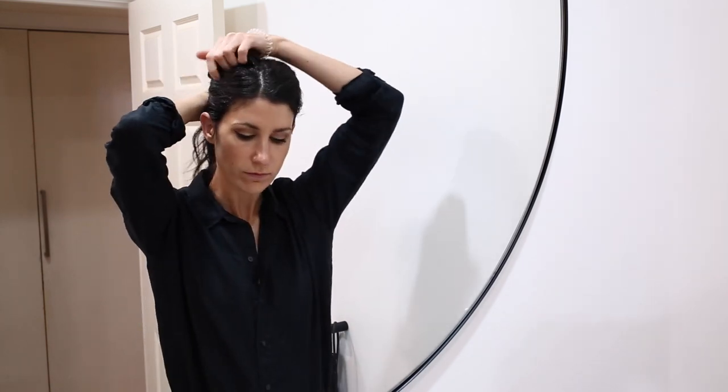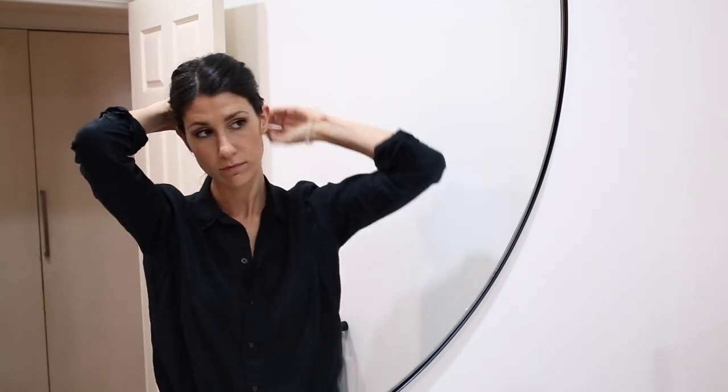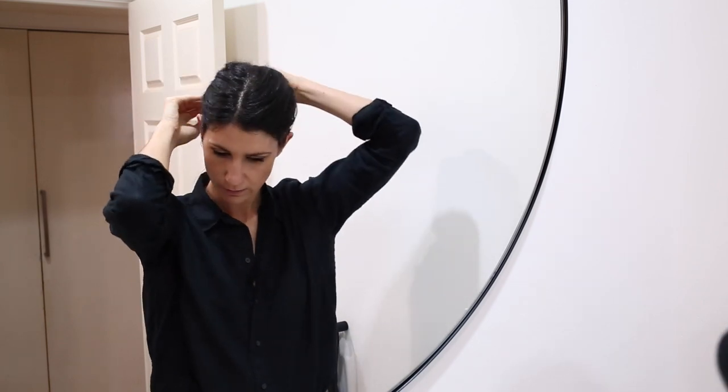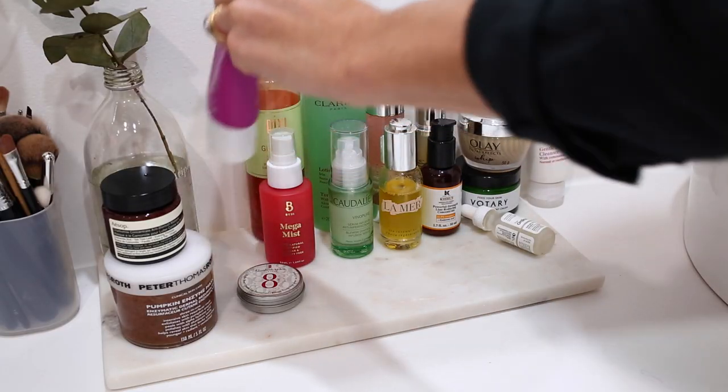So the first thing that I'll do when I head into the bathroom is I will tie back my hair. I usually just use one of those little bubbles, but I find that this is the most effective way to pull my hair back without too many kinks, and I'll start my skincare routine by cleansing off all of my makeup.